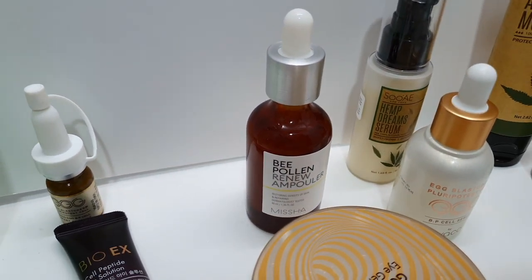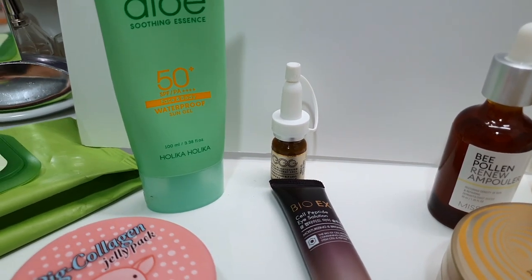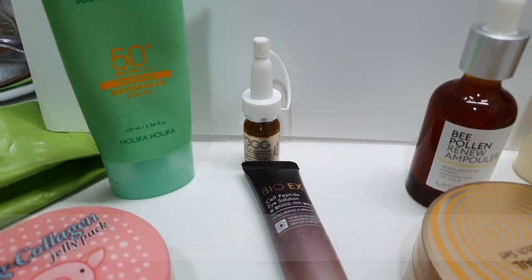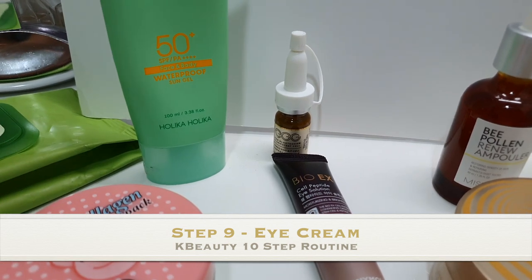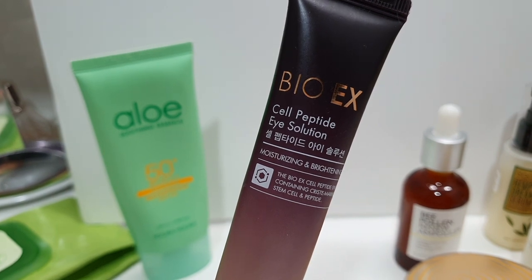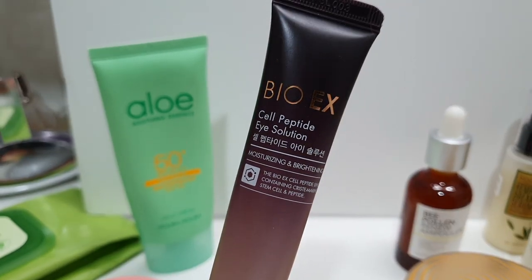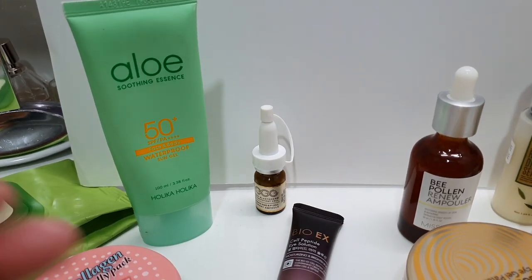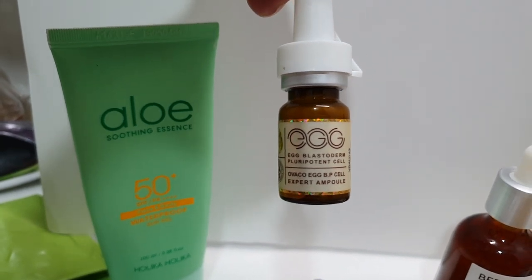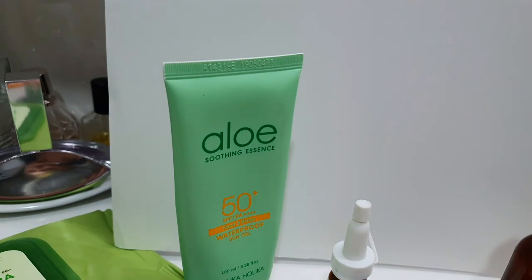Then we move on to one of the final steps: under eye cream — for those eye bags, whenever you don't sleep, or whenever there's so much pollution and you get under eye circles. I use the Bio X one from Tony Moly — it has cell peptides, is moisturizing and brightening, and I use it at night or in the daytime. Since I'm currently using the Abaco stem cell products, I've been using their serum under my eyes at night. After the 28 days I'll stop and go back to just the Tony Moly one.